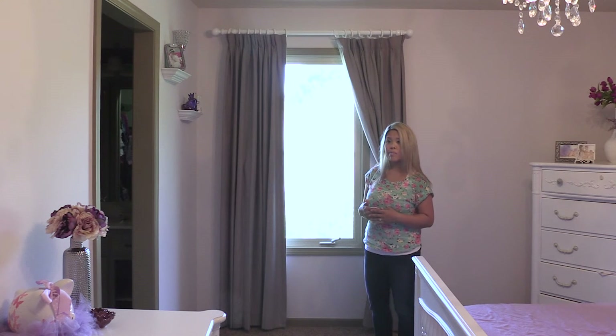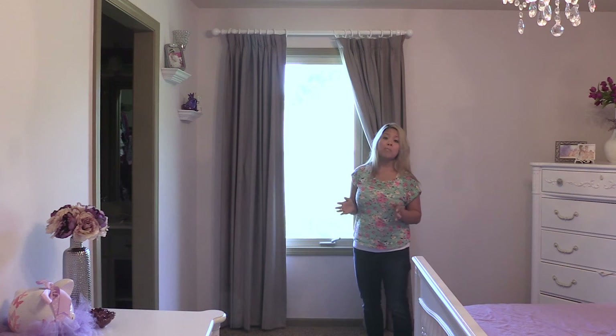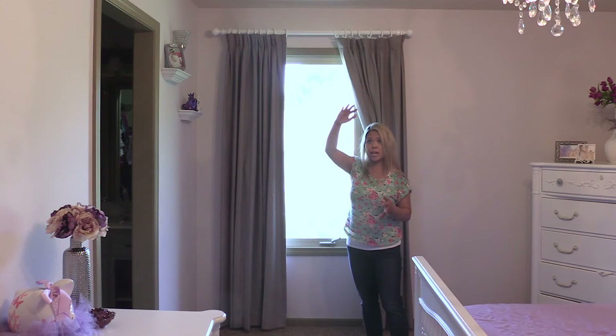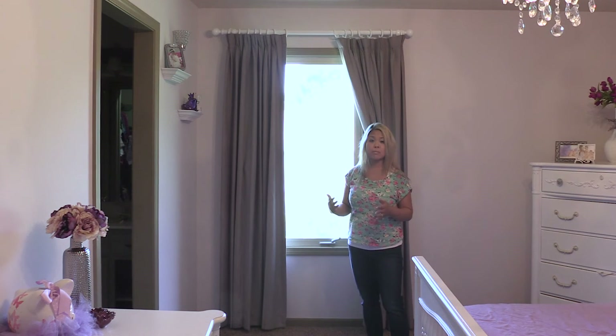That's super important because I actually bought some cheap rods at one point for another nursery, and thankfully the baby wasn't in there, but the curtains just fell — because number one, they were cheap quality curtain rods, and number two, they weren't being held against studs. So it's super important that you buy high quality stuff and hit the stud.